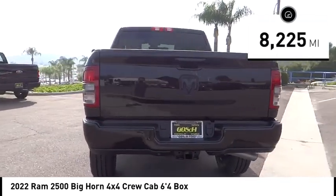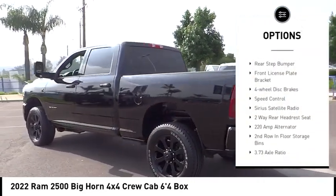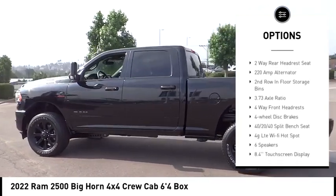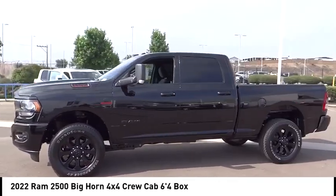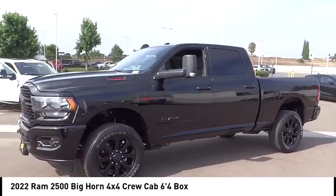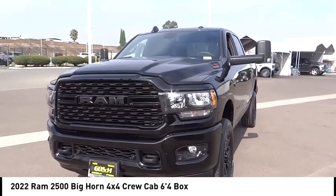Here are some of this vehicle's great options: electronic stability control, brake assist, traction control, remote keyless entry, rear step bumper, front license plate bracket, four wheel disc brakes, speed control, and Sirius Satellite Radio. Your new ride is just a phone call away.